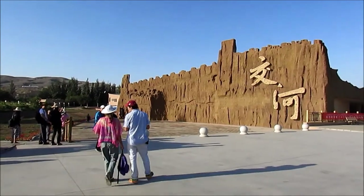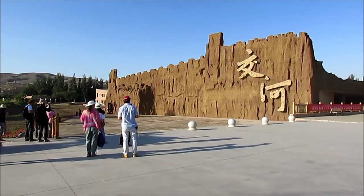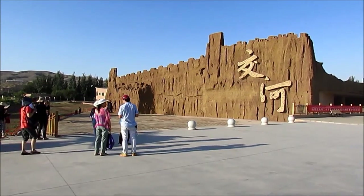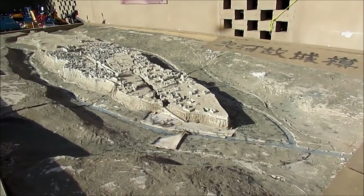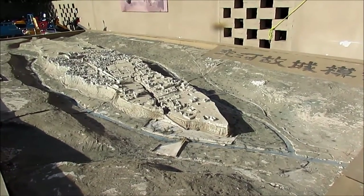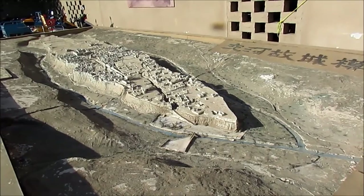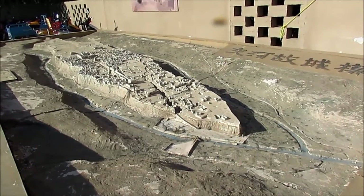This morning we're going to see the ruined city of Zhaoge, which means 'where the two rivers meet.' The ancient city is 1.7 kilometers long and about half a kilometer wide. It's actually all been carved out.